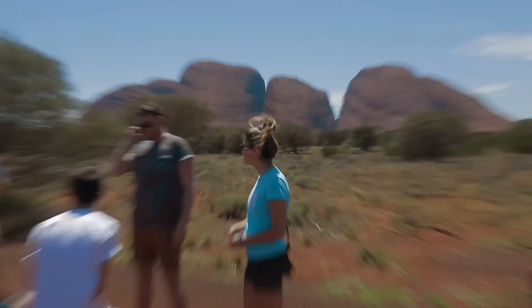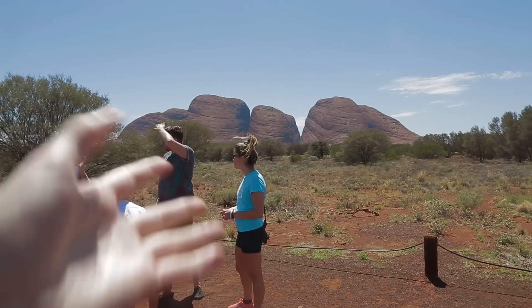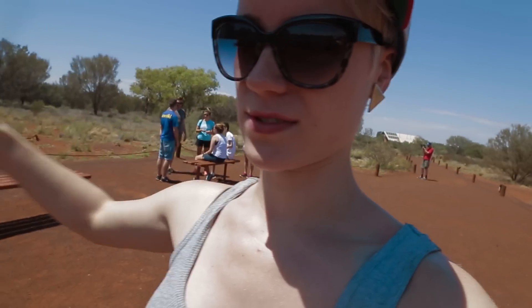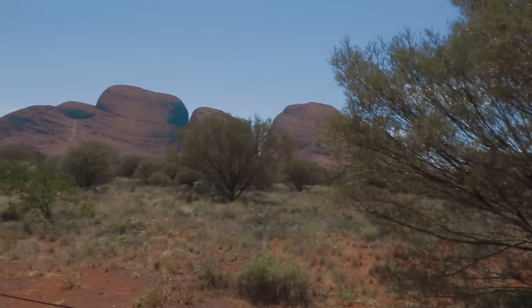There's the gorge. Isn't it gorgeous? We've been told that there are 36 rock formations of that nature in this area. There are a lot of restrictions on what you can take pictures of and what you can take video of, because it is a sacred site, but it's big and beautiful.